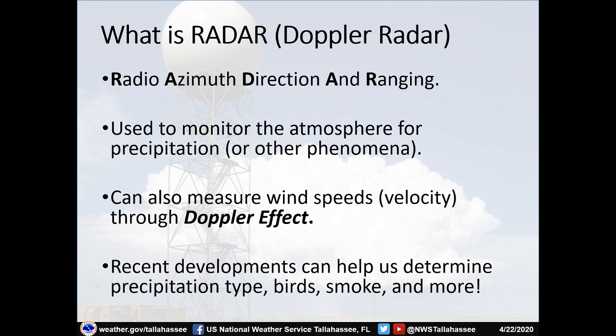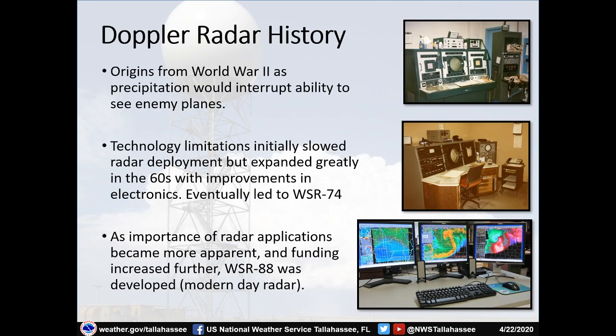Now going into what radar is: radar stands for Radio Azimuth Direction and Ranging. The primary purpose of a weather radar is to monitor the atmosphere for precipitation, but it can also be used to measure other phenomena. One of the most important things for meteorologists is that radar can also measure wind speeds — also known as velocity — through an effect called the Doppler effect. Recent developments have also allowed us to determine precipitation type, whether there are birds in the air, smoke from fires, and many other applications.